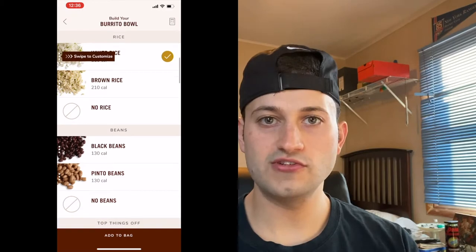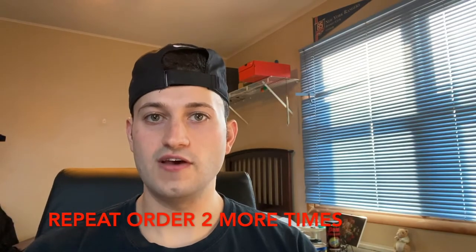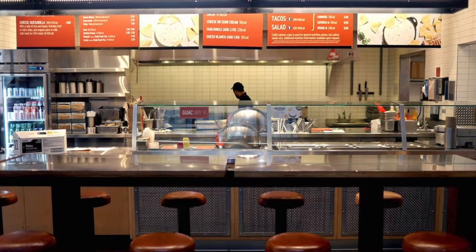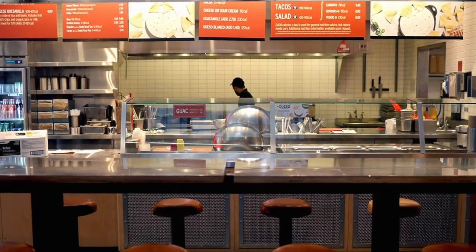I went to three different Chipotles and ordered the same exact bowl. The bowl had chicken, rice, vegetables, corn, and beans. I then separated every ingredient from each bowl individually, calculated the calories for each ingredient, and compared it to the website to see if it's accurate. Let's see the process.